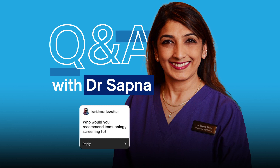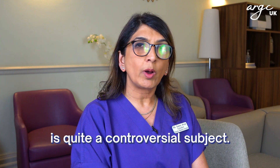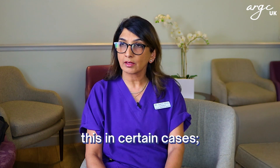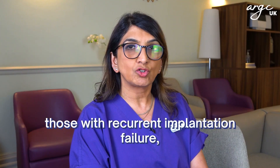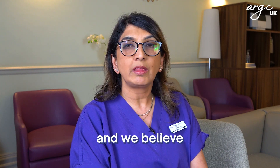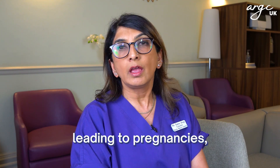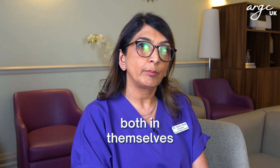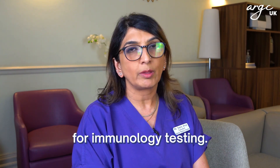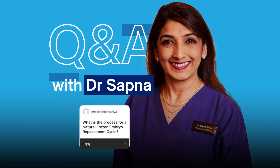Who would you recommend immunology screening to? Immunology screening is quite a controversial subject. It is useful to consider in certain cases: those with recurrent implantation failure, repeated miscarriages where the couple are young and we believe there is a possibility of healthy embryos leading to pregnancies, and those who have autoimmune conditions both in themselves and with a strong family history — these are candidates to consider for immunology testing.